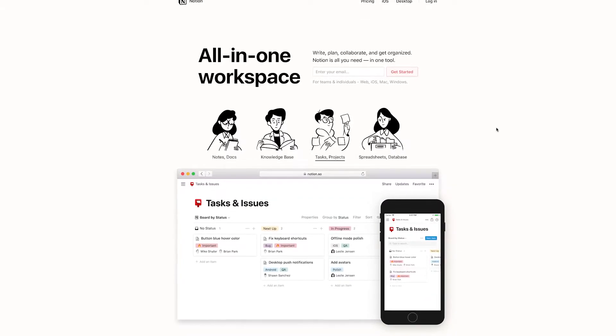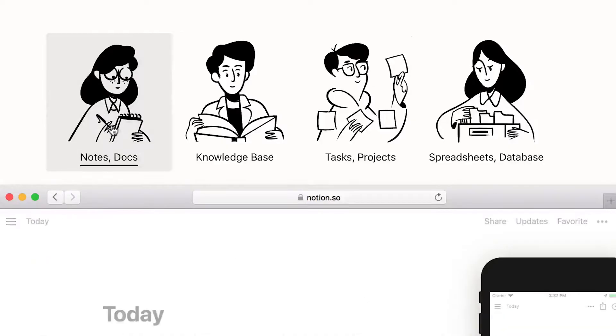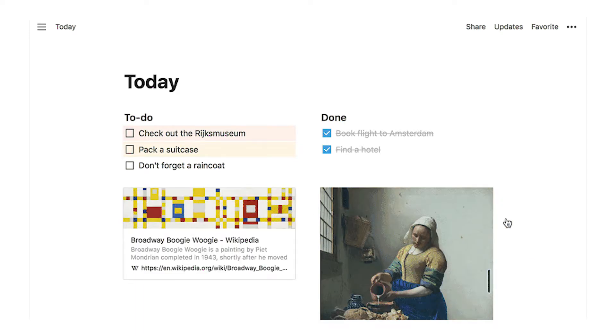Notion is an all-in-one tool where you can do all of that and more with one program. Notion has four main features. The Notes and Docs feature allows you to jot down a quick note, make a to-do list, create subpages, and embed links and images. You can easily create different documents and wikis.